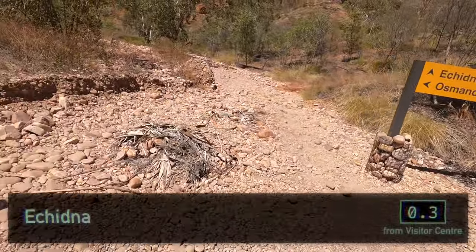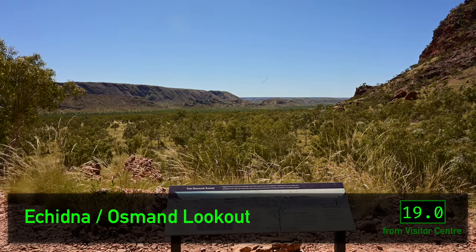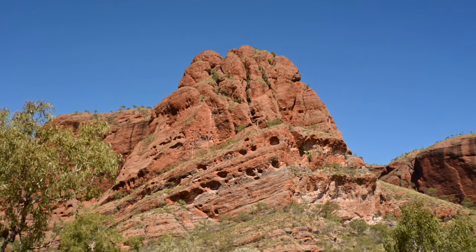First, the Osmand Lookout, showing the nearby Osmand Range. No relation to the app, but interesting nonetheless. This one's a very short walk from the car park.